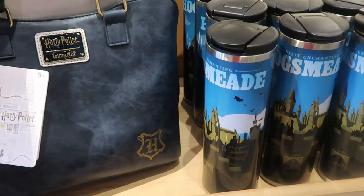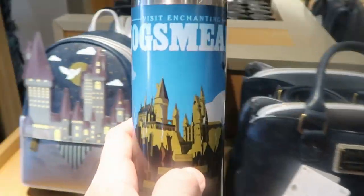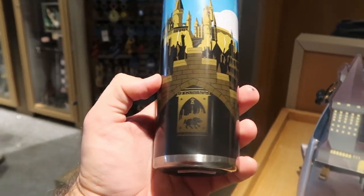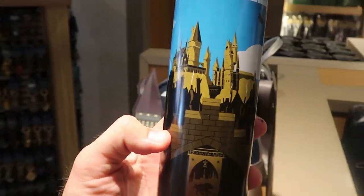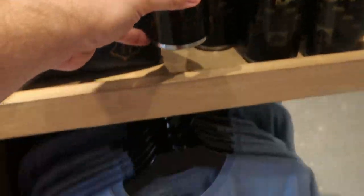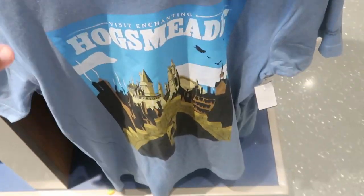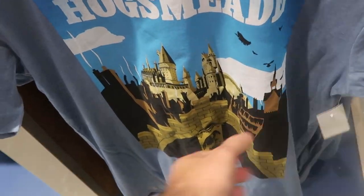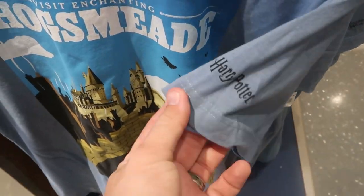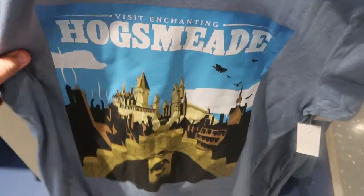They have some mugs over here — 'Visiting Enchanting Hogsmeade' — just like the entrance to Hogsmeade Village. And then you have Hogwarts Castle — $19 for those. They do actually have the matching t-shirt to that as well, matching the cup right there for $27. It actually says Wizarding World of Harry Potter on the sleeve — great attention to detail.